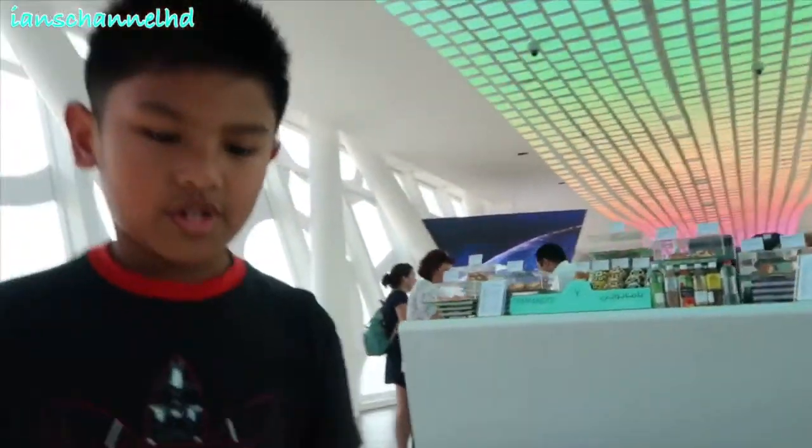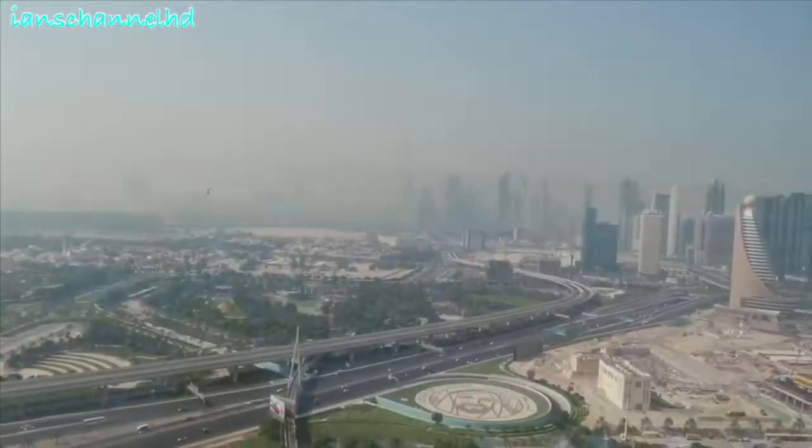And then you can see the other side — the new buildings. It's the new building on the other side. But it's cloudy.